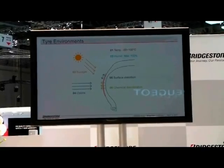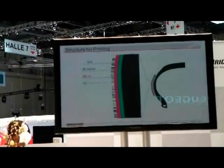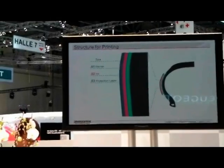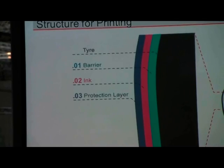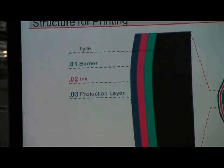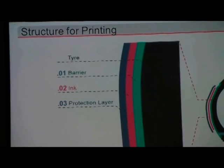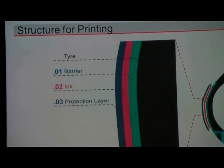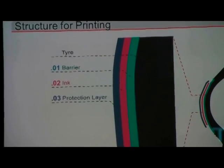To tackle these issues, we came up with a structure for printing made up of three layers: a layer that prevents chemicals from seeping through; a layer of ink we've developed that can endure the stretch of the tire but at the same time not lose its adhesive strength; and lastly, a protective layer that can reduce damage to the ink from UV rays, ozone, and trauma.